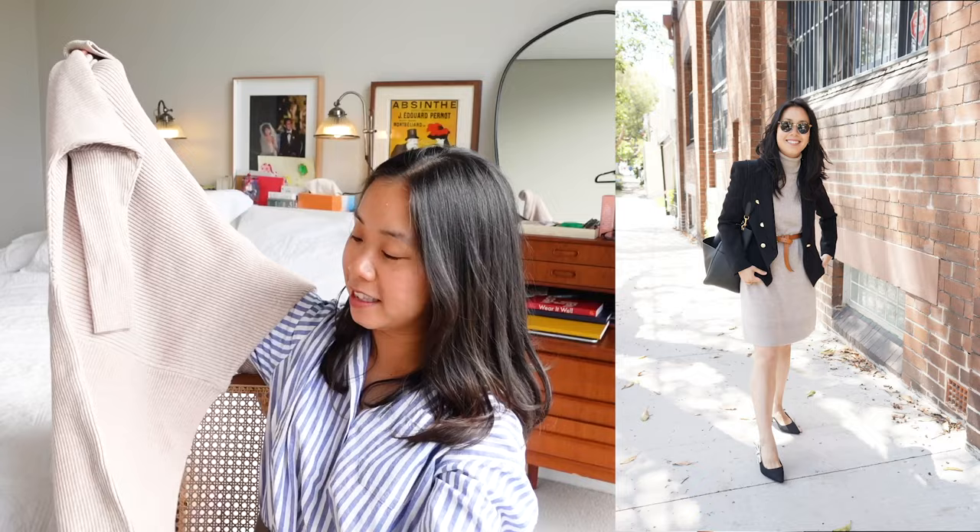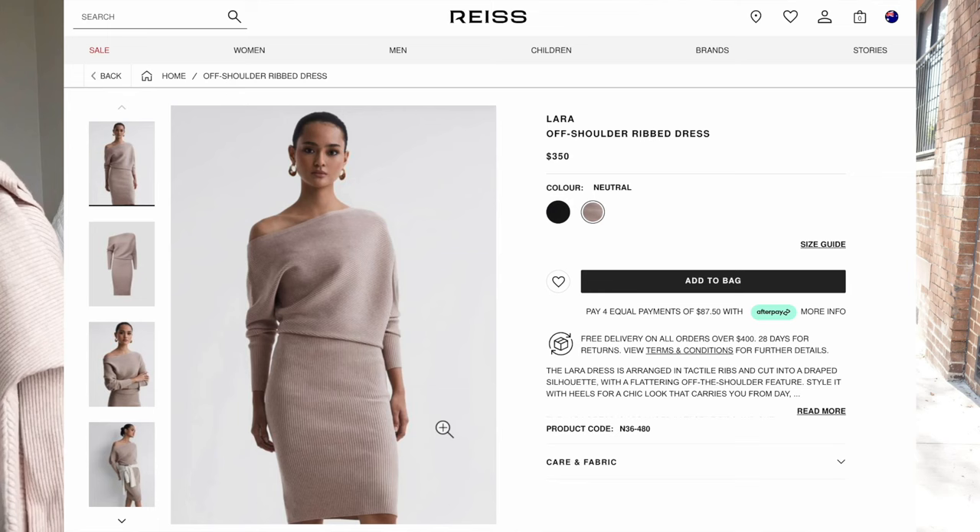My first autumn workwear essential is a knit dress, and I have a couple of styles I wanted to talk you through. The first is one I constantly come back to year on year — if you've been around here for a while you'll recognize this one. It's one of my favorite pieces and it's this dress from Reese. Despite being a number of years old, it's still in great shape and it's one of their classic styles.